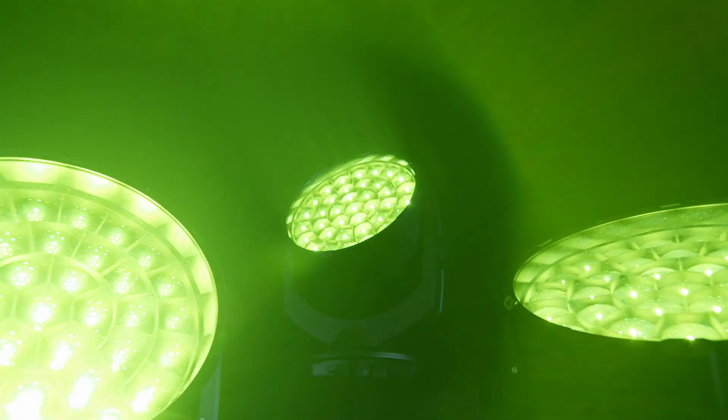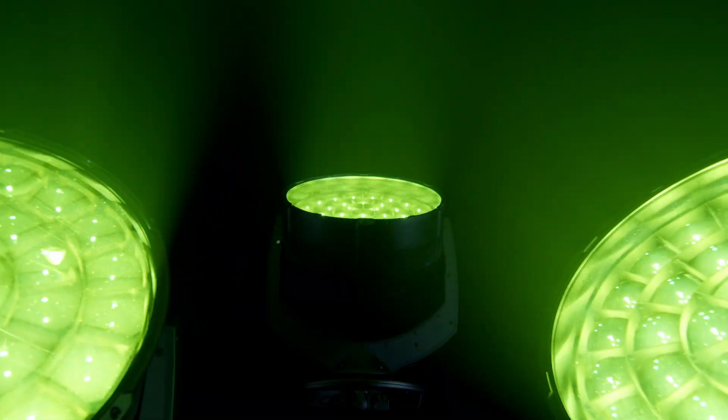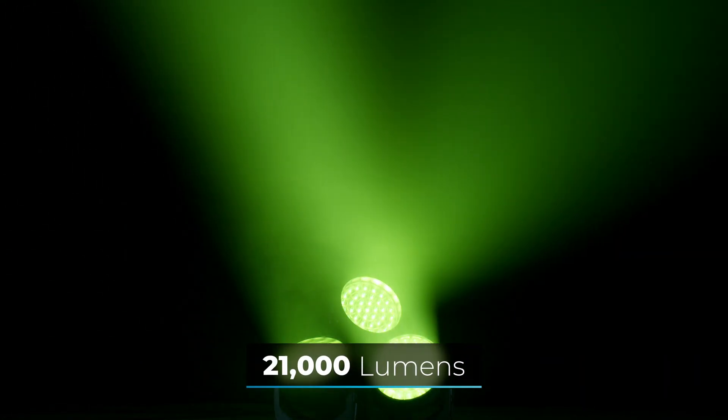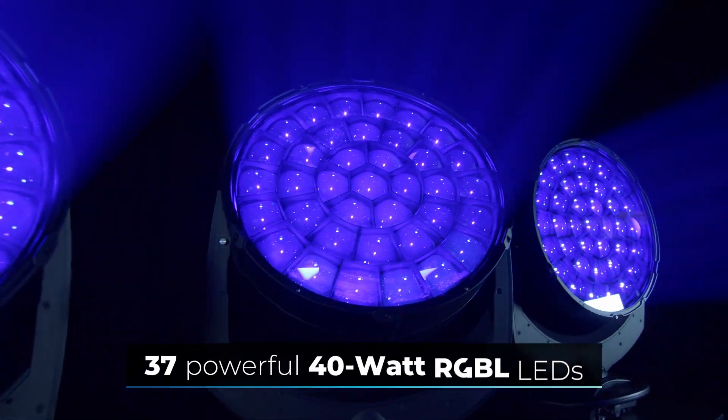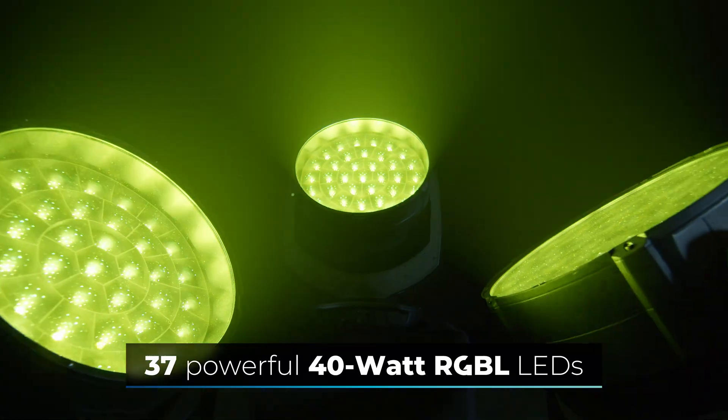The GLP Impression X5 IP Max delivers an extraordinary luminous flux of up to 21,000 lumens, with an expanded color space from 37 powerful 40-watt RGBL LEDs.